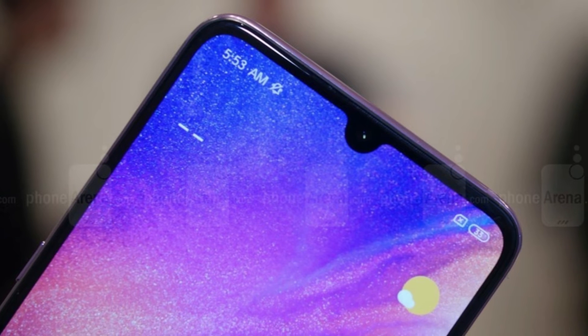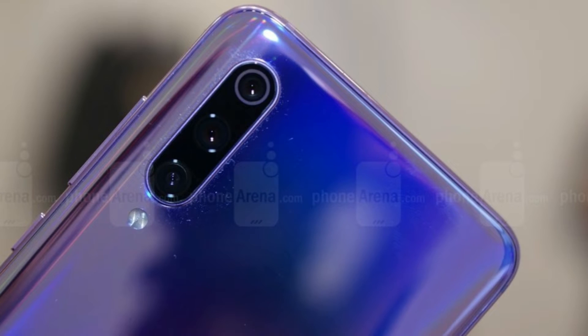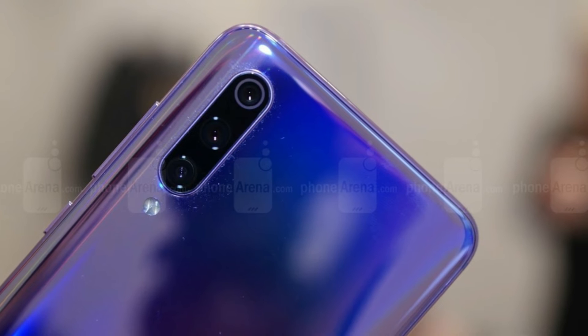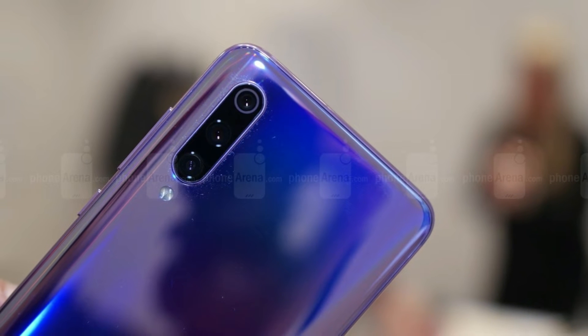The smaller notch required modifications to the 20MP selfie camera with an f/2.0 aperture. In some regions, there will be AI-powered face unlock. AI is also used to reduce distortion in the ultra-wide camera and will prompt you to switch between cameras when it thinks you can get a better shot.